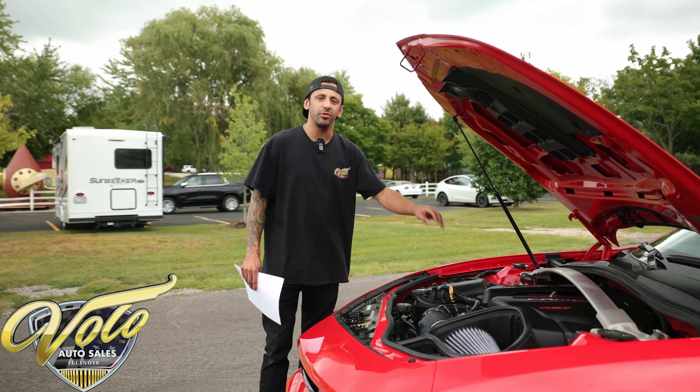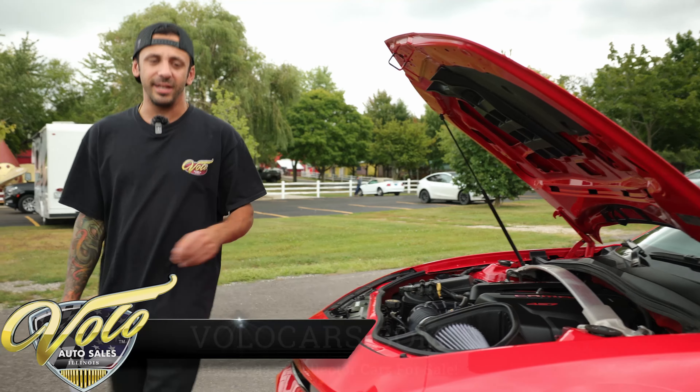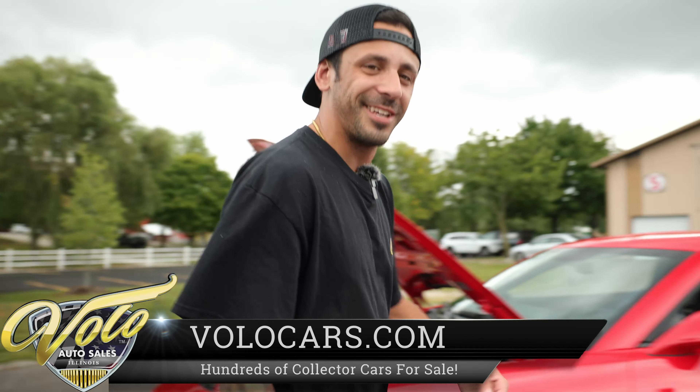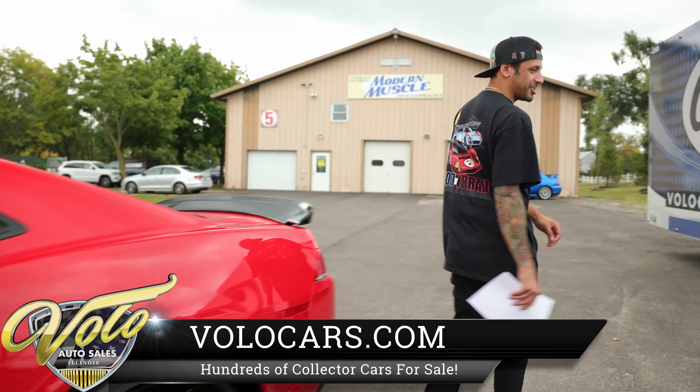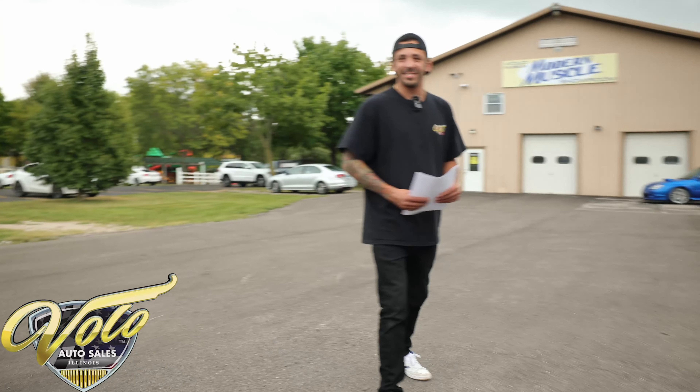We have Dyno Tech long tube headers into the Dyno Tech stainless steel exhaust. Listen to the chop on this car — the exhaust note is absolutely amazing. This is the best sounding car in our showroom.